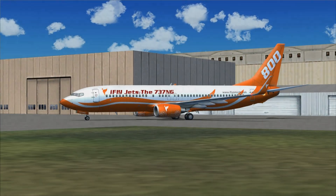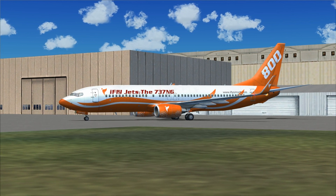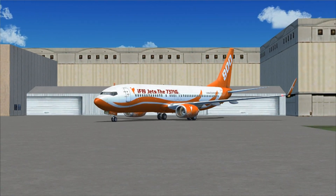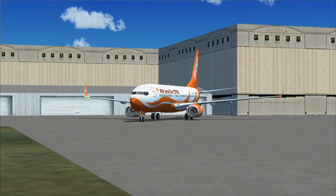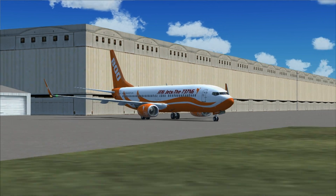Hey guys, welcome to another video here on the AVS Pro Channel. In this video we're going to review the Boeing 737 Next Generation Series, developed by iFly Simsoft. I'm going to tell as much as possible in these 15 minutes we have, so we better get started.